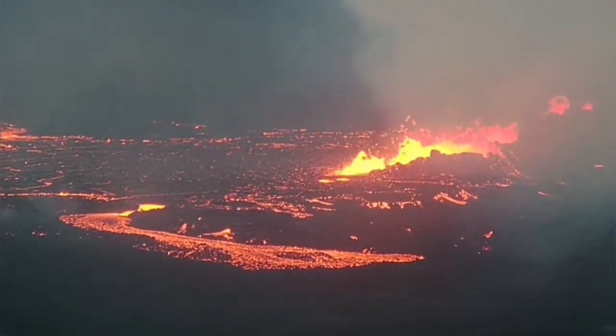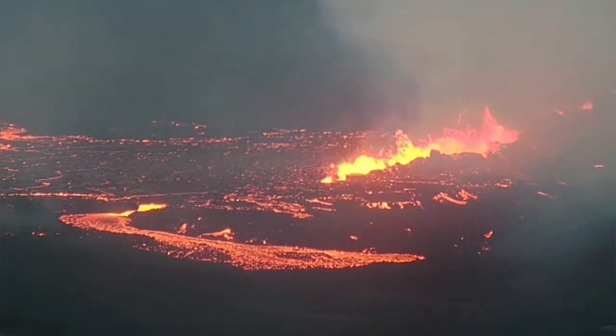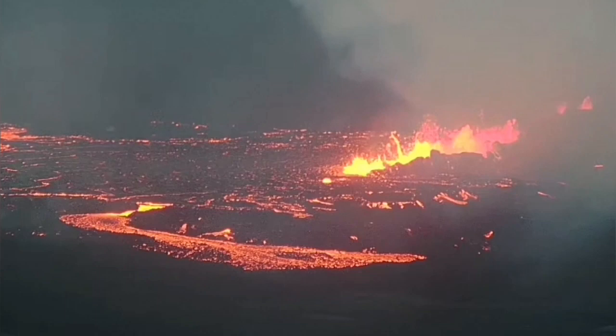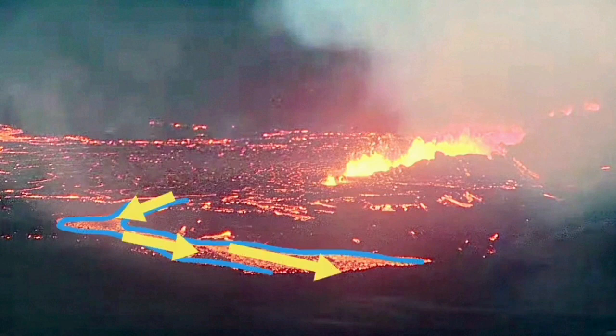That volcano has a passage which flows toward the north, north-northeast, toward Reykjavik. Of course, it may spread in the plain and probably doesn't reach Reykjavik.